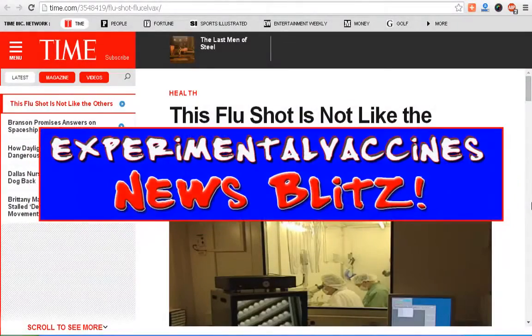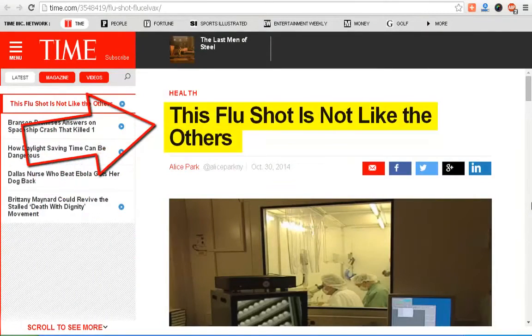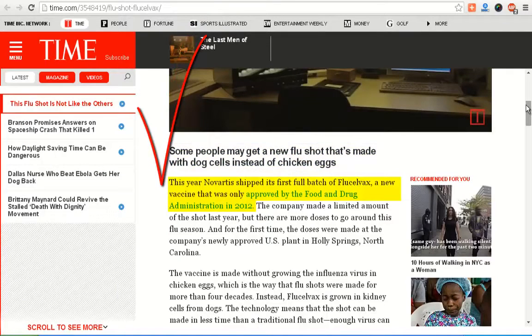Hey, thanks for joining me on Experimental Vaccines at News Blitz Time. This flu shot is not like the others — it's true. Let me scroll down and show you something. Some people may get a new flu shot that's made with dog cells instead of chicken eggs this year. Novartis shipped its first full batch of FluCelvax.